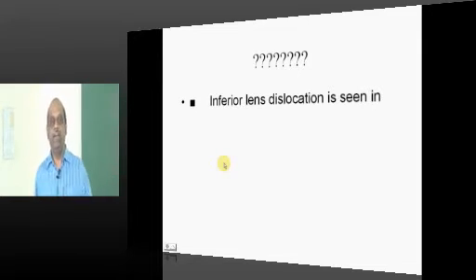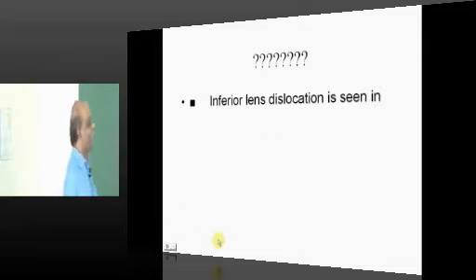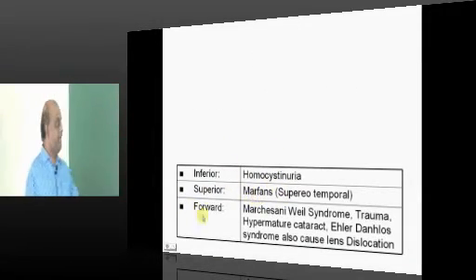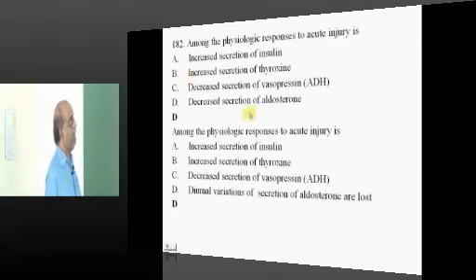Ophthalmology — lens dislocation direction: homocystinuria is inferior, Marfan's is superior, and Markezani is anterior — what needs to be remembered.